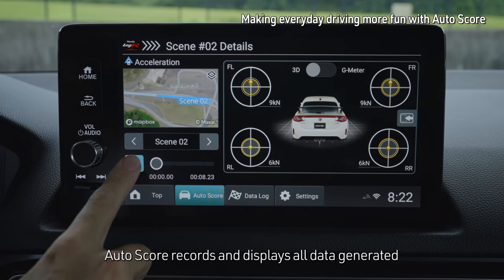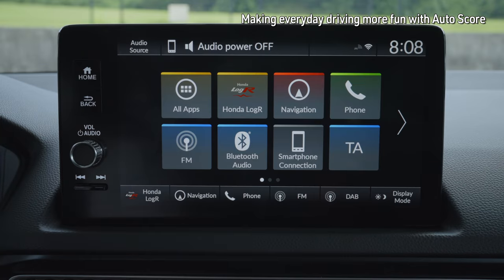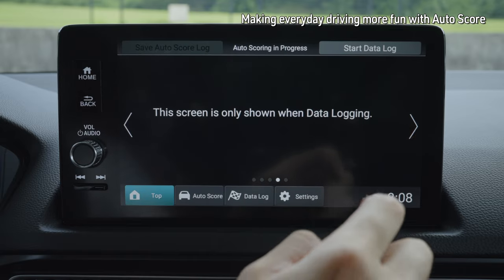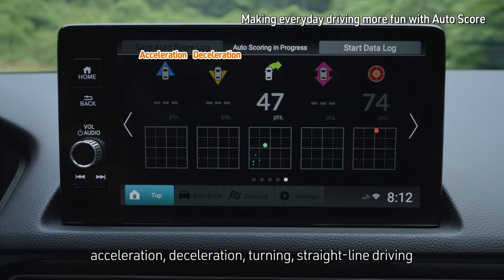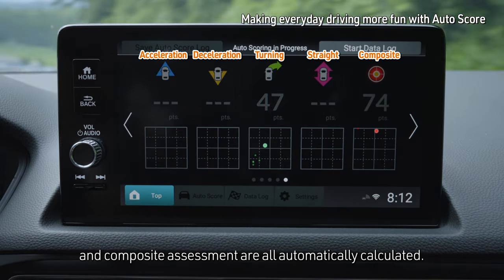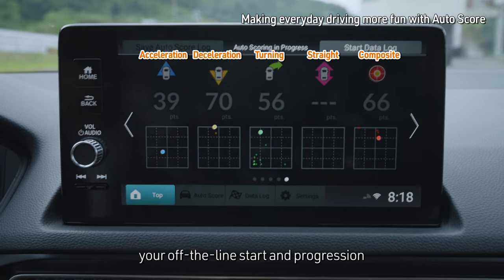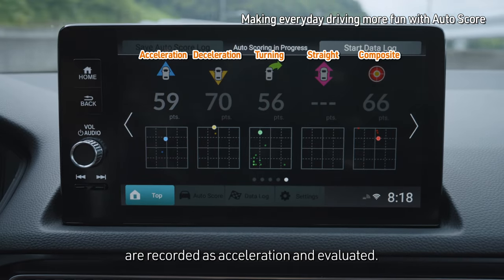AutoScore records and displays all data generated from the moment the engine starts until it's turned off. To start recording, simply press the Honda LogR button on the Honda Connect display home screen. Once the AutoScore function is activated, acceleration, deceleration, turning, straight-line driving and composite assessment are all automatically calculated. For example, when you take off from a stationary position, your off-the-line start and progression through 2nd, 3rd and 4th gears are recorded as acceleration and evaluated.